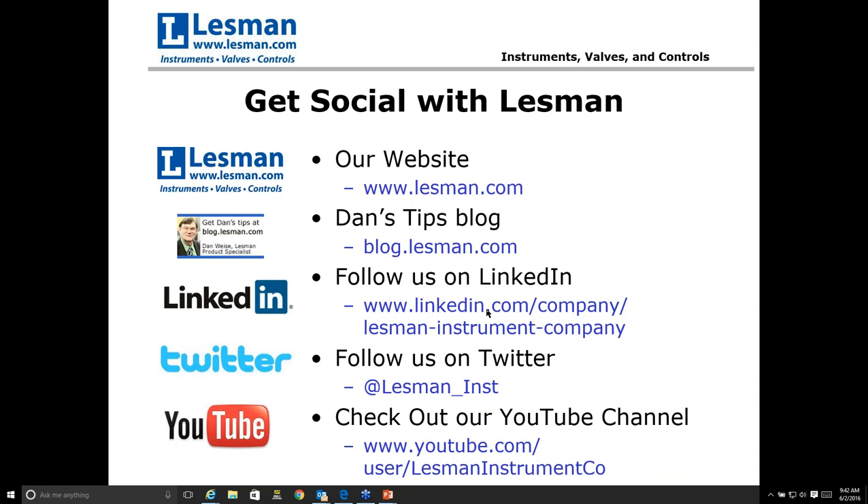If there are no further questions, feel free to email them and we'll get Eric involved to make sure they get answered. At this point we'll conclude the presentation. Eric, thank you very much. Thank you, appreciate it. And everybody in the audience, thank you very much for taking the time and attending. Have a great day, everybody.